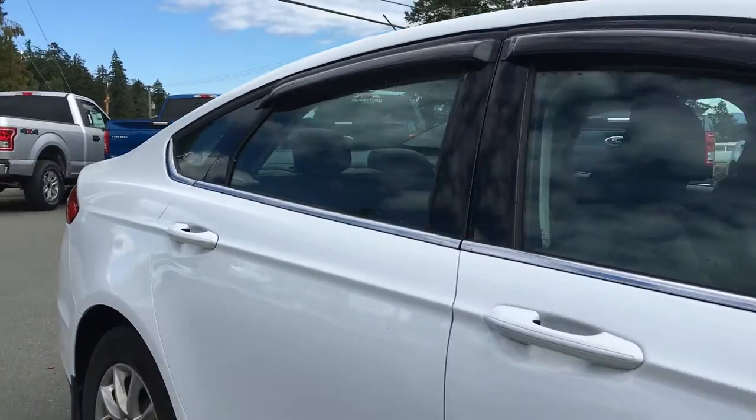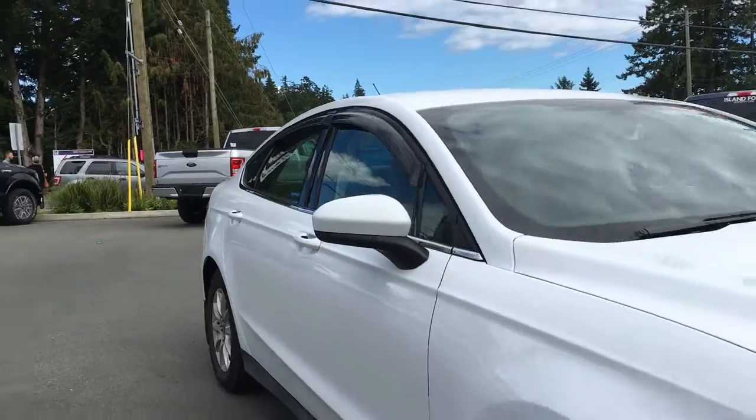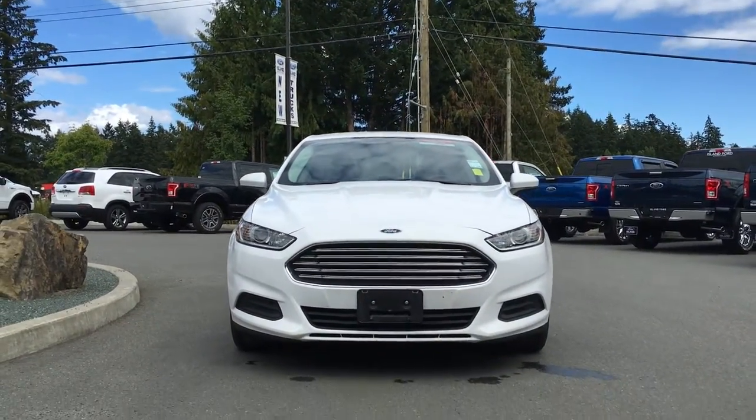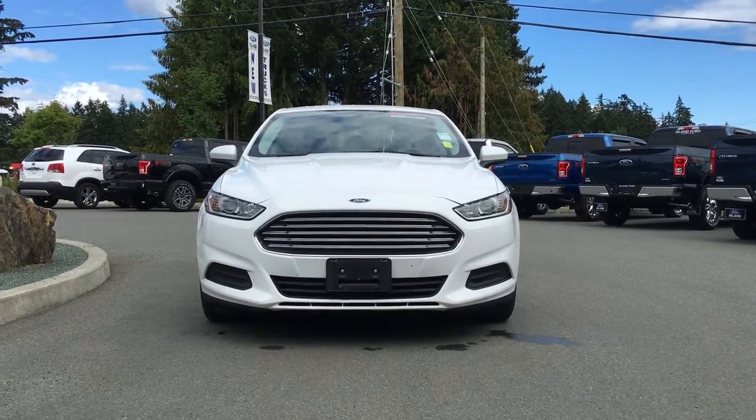Solar-tinted glass to keep the interior of the car cooler. Blind spot mirrors, halogen headlamps, and so many more reasons to come on down to Island Ford Superstore and check our new and used vehicles.